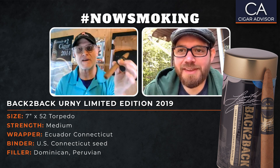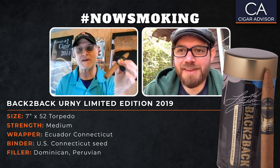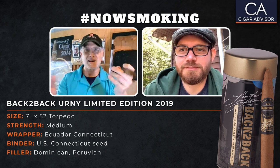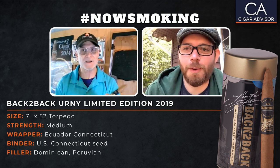Thanks for joining me today. I'm glad you came on because this cigar is sold exclusively at Famous Smoke Shop. And since we both work at Famous, I thought it'd be good to get two opinions on this cigar. Thanks for having me, Gary. It's always good to have you on — we always have nice conversations.